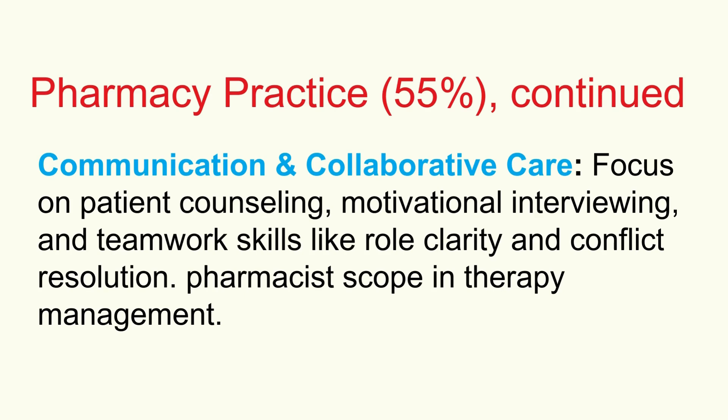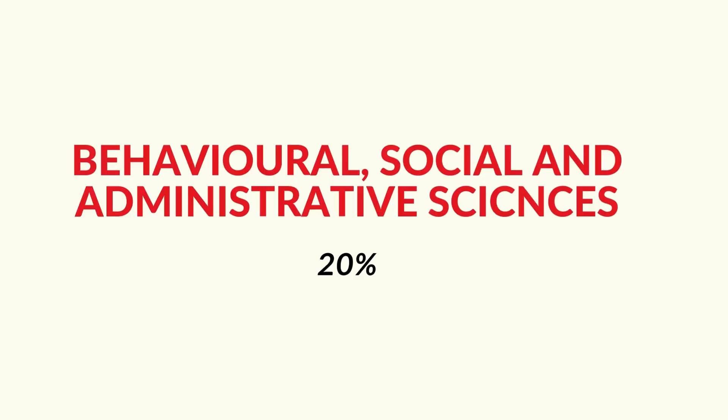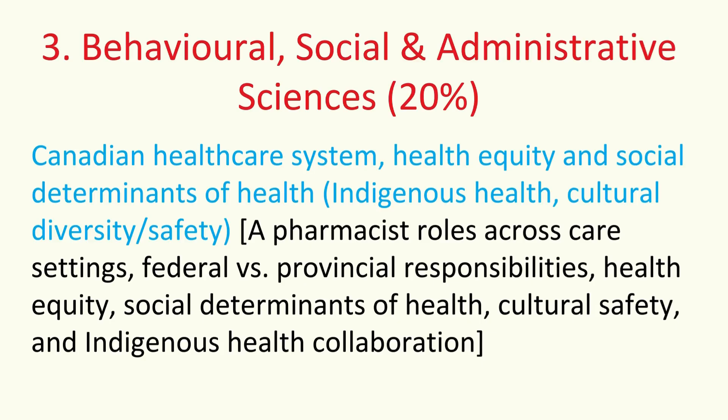We've navigated that massive 55% pharmacy practice section. Now, behavioral, social, and administrative sciences — the final 20%. Let's start with the Canadian healthcare system, health equity, and social determinants of health.